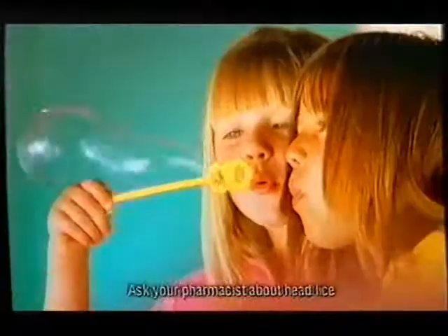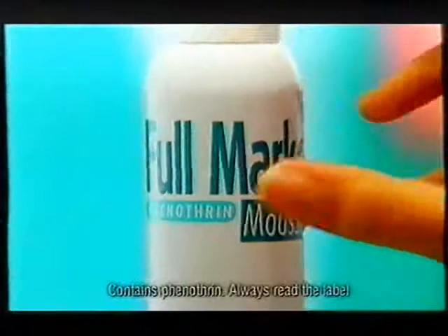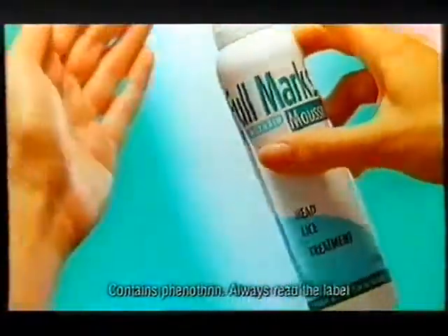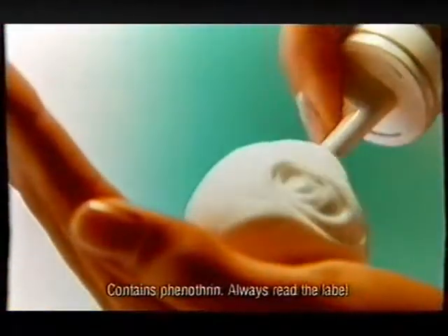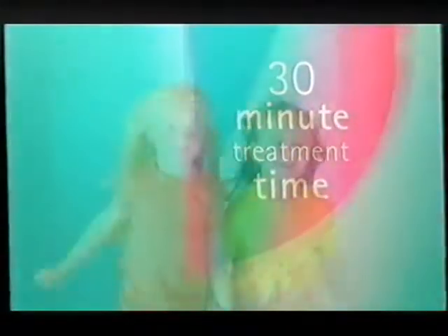You can't always stop children catching head lice, but there is a quick and easy answer when they do. Full Marks Mousse helps kill head lice and their eggs — you just mousse it straight into dry hair, rub it in, and just 30 minutes later the treatment's complete. Then wash it out. Simple. It even smells nice.